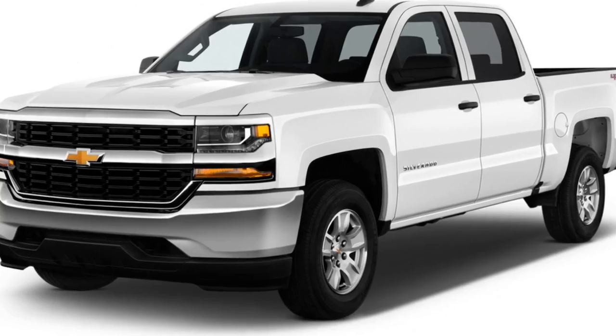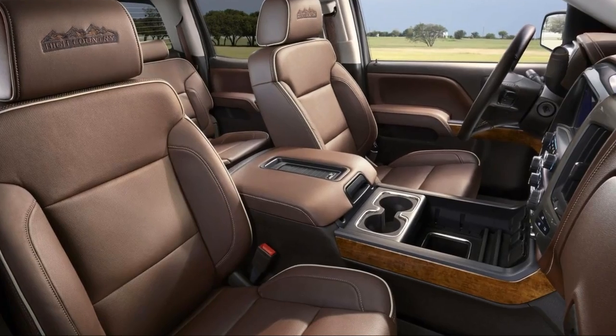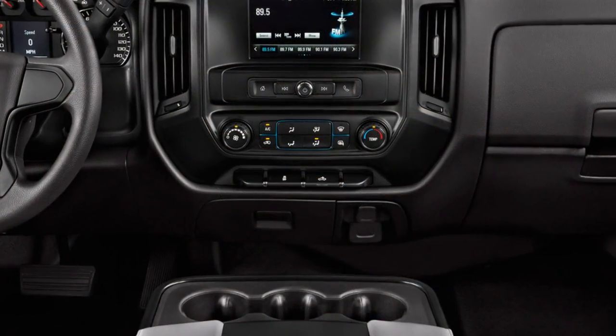All Silverados add a rear-view camera to a roster of safety equipment that includes the expected barrage of airbags, stability control, and anti-lock brakes.